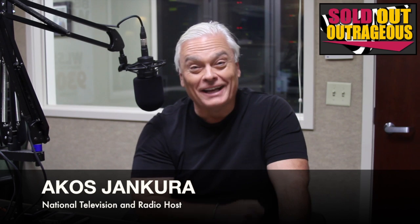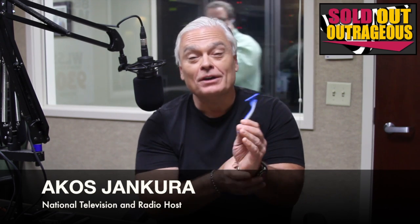Hi, I'm Akos the solutionist from My Cool Inventions Radio. Welcome to today's Sold Outrageous.